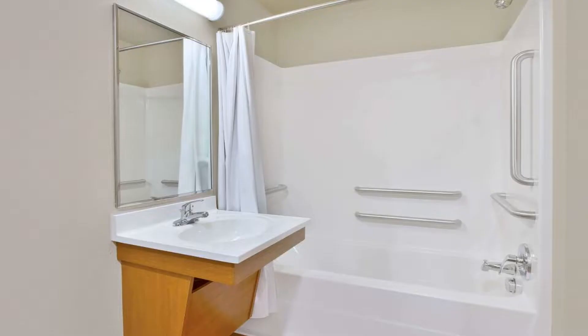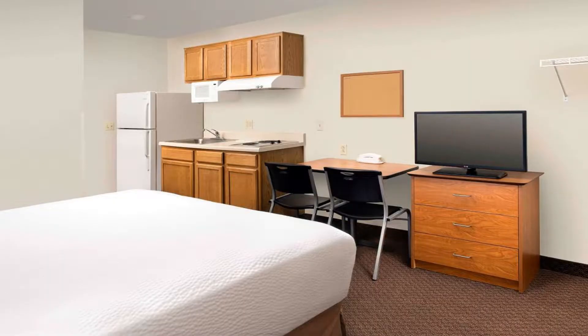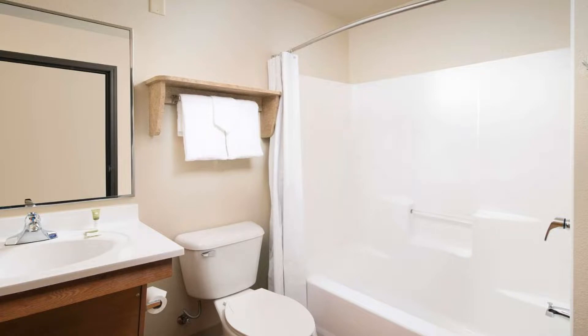WoodSpring Suites Austin North I-35 is 7.8 miles from the University of Texas at Austin. Bars and restaurants on 6th Street are located 9.9 miles away from the property. Use our link in the description to get a special discount on this hotel.